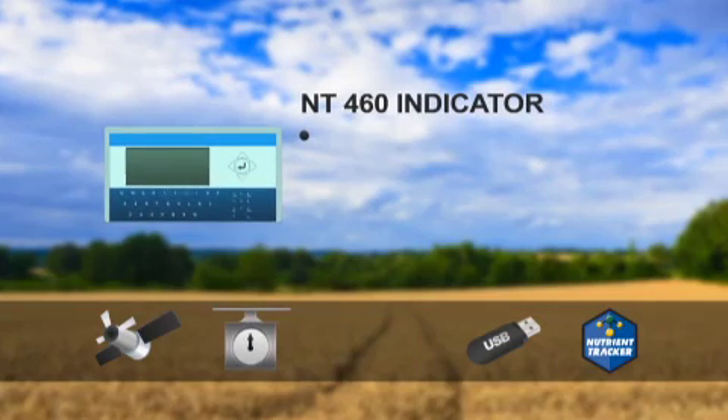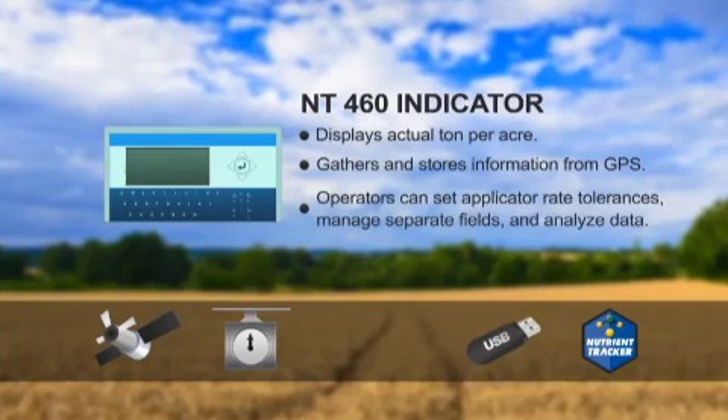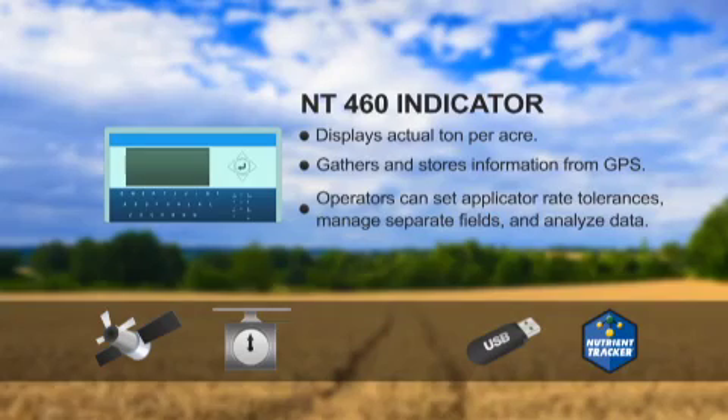The NT-460 indicator displays and stores important information as the grower is spreading manure. In addition to showing the actual tons per acre, the system gathers all the information from the GPS and load cells and stores it in the indicator for future use and analysis. Operators can set applicator rate tolerances, manage separate fields, and analyze data in the field if necessary.